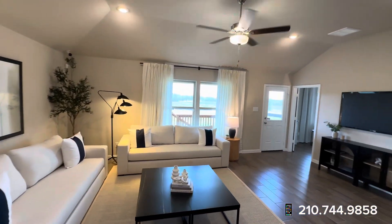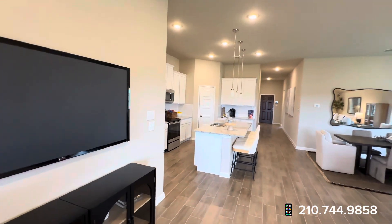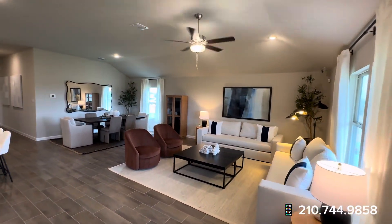Notice how the tile is still existing throughout the home. It's very open in here — once again, this is the Boone floor plan.